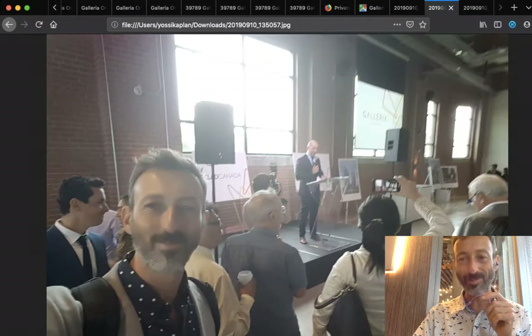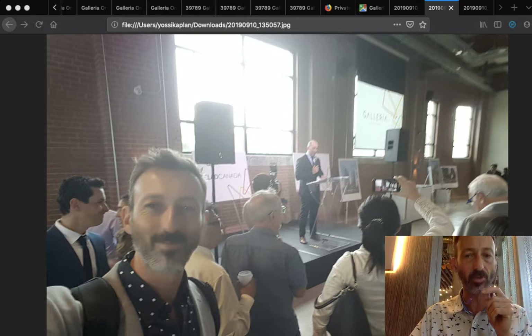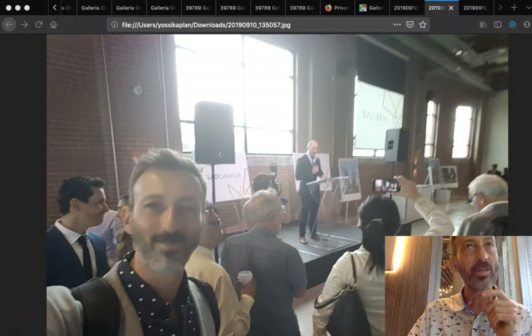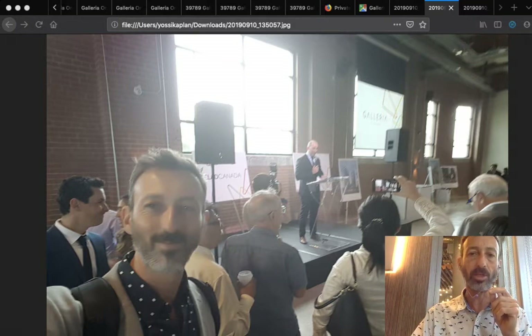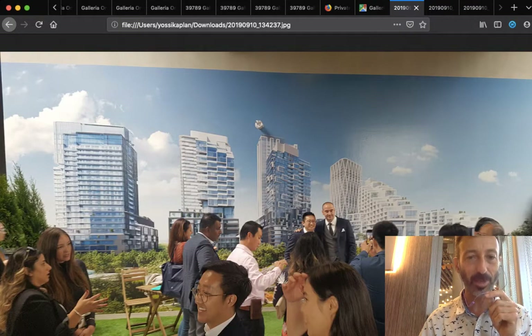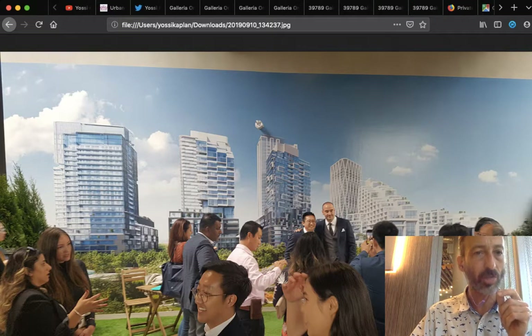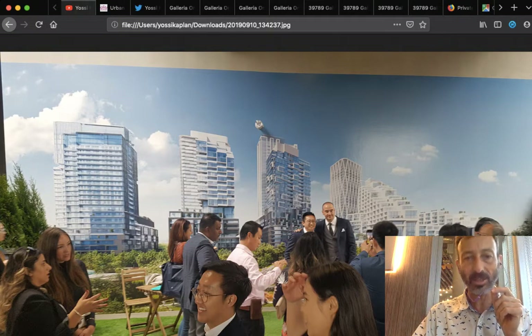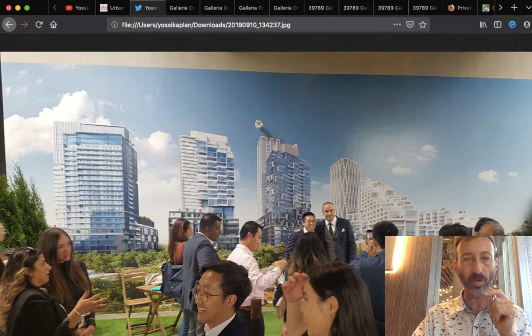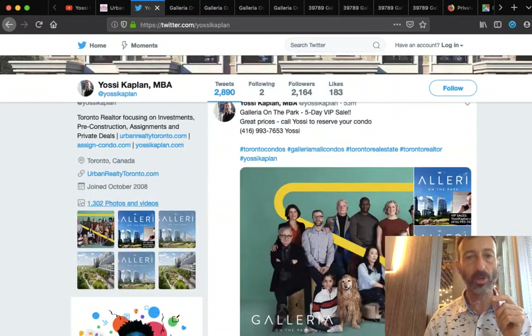Here's another picture — this is me at the presentation. I'm very happy here because I like what they have to say. I think the design is really good and they've done a fantastic job developing this master plan community — Galleria on the Park condos. This is Yossi Kaplan, Toronto Real Estate Agent, Mortgage Broker, Research Realty and Search Mortgage.